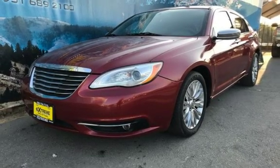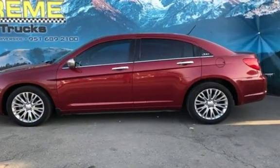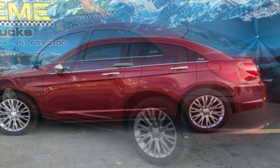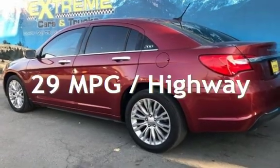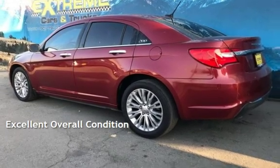This Chrysler has less than 81,000 miles on the odometer. Estimated fuel economy for this vehicle is 19 miles per gallon in the city and 29 miles per gallon on the highway. This vehicle is in excellent overall condition.